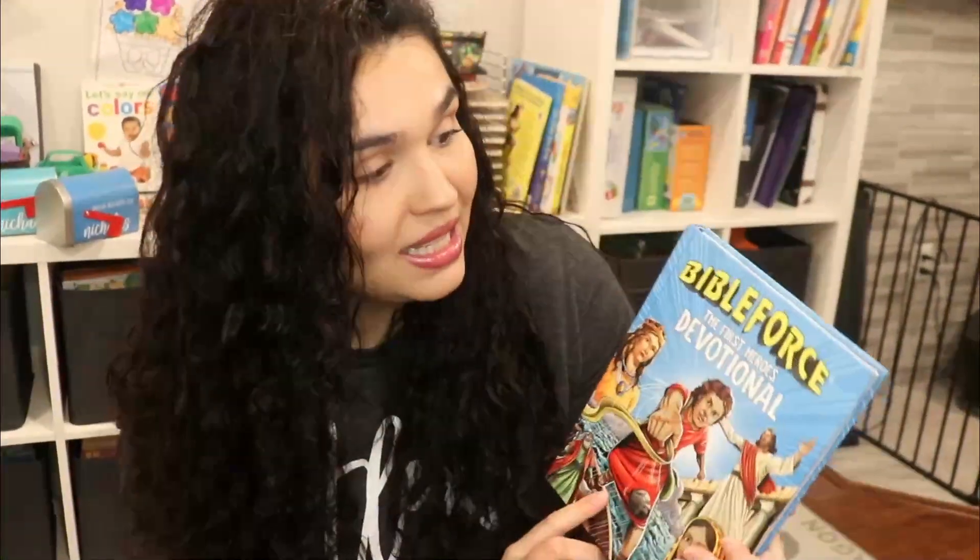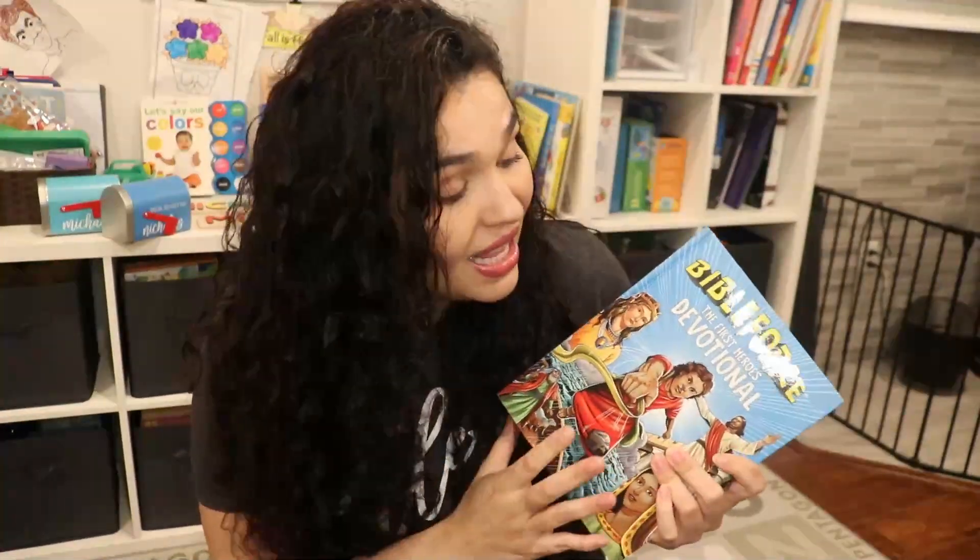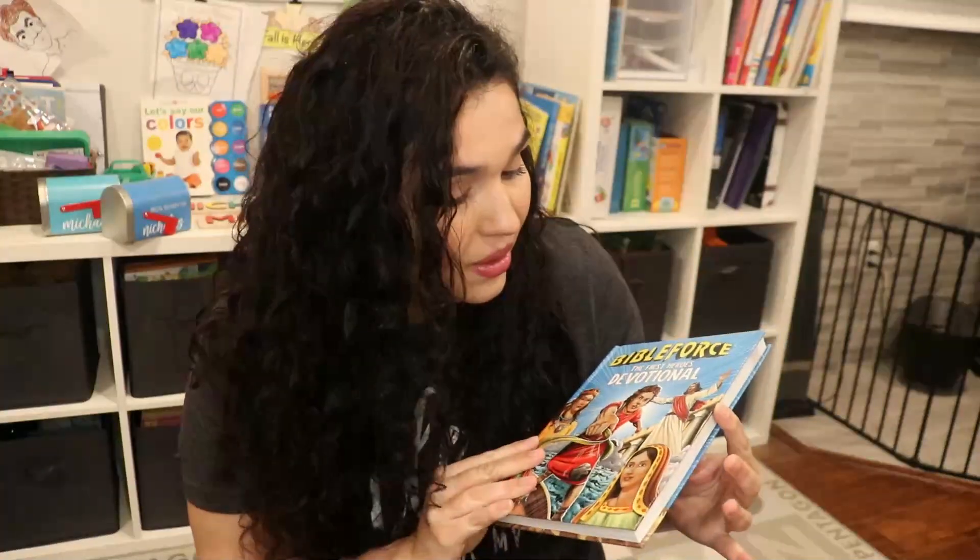Another book I got for Nicholas is Bible Force: The First Heroes Devotional. We go through a lot of devotionals in a year — I always read one in the morning and at night. This one is nice because it talks about heroes in the Bible and it's almost like a spin on superheroes. I think Nicholas is going to enjoy it. I like devotionals because we can read them and in a couple of years go back to the same one.